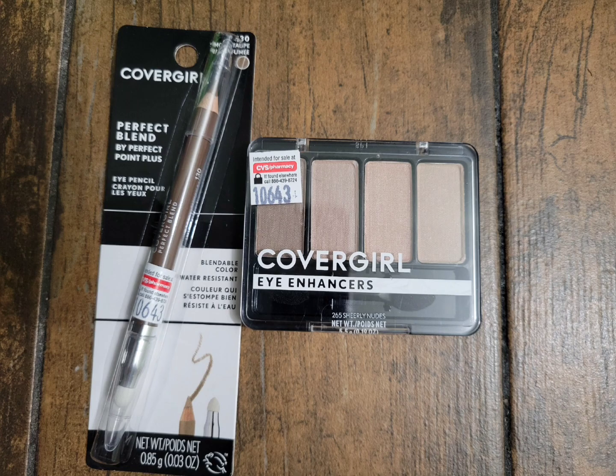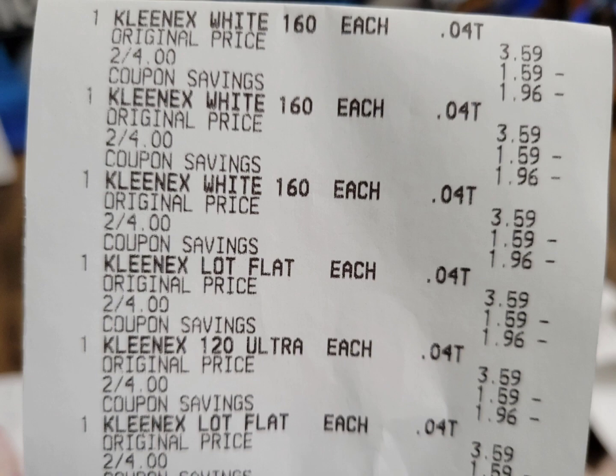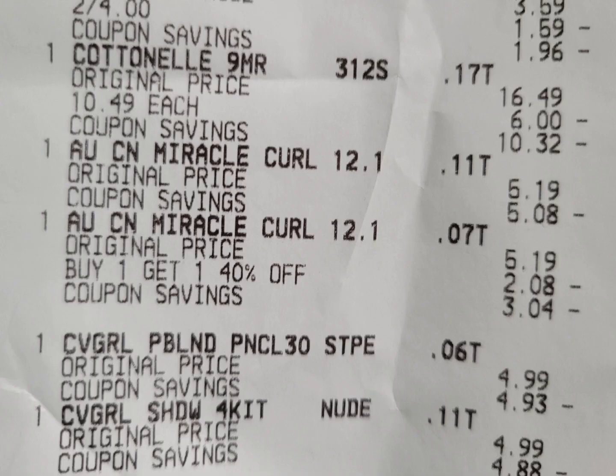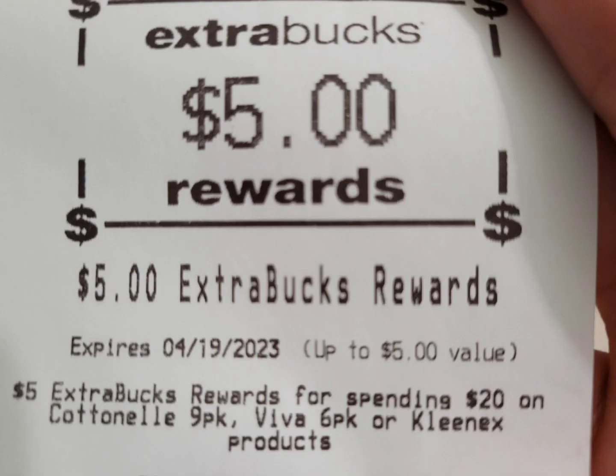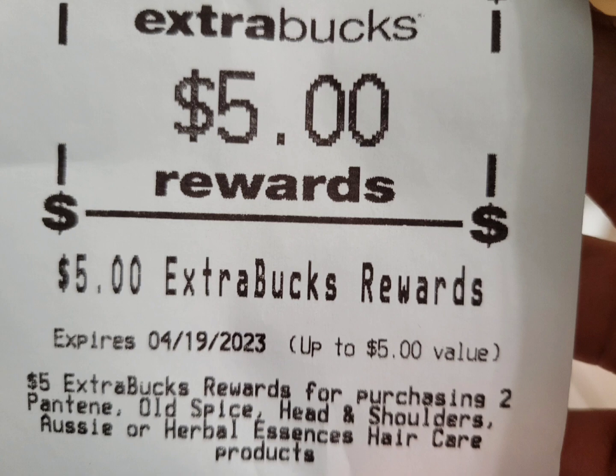Here is the closeup receipt — the Kleenex, Cottonelle, two Aussie, and two CoverGirl — and here are all the coupons applied. For the Cottonelle there's also a $1 digital coupon you can use, or submit your receipt to the Coupons app to get $1 back. In this account I have a $5 off $30 CRT. My subtotal is $0.72 plus tax.